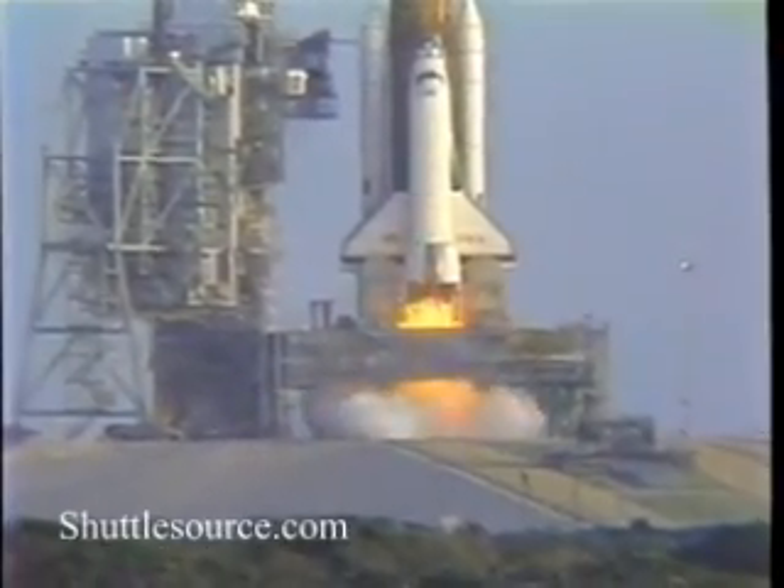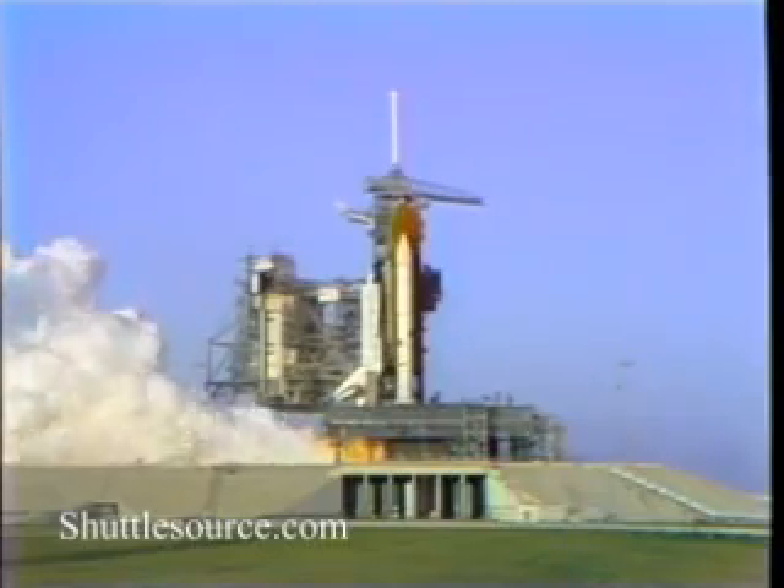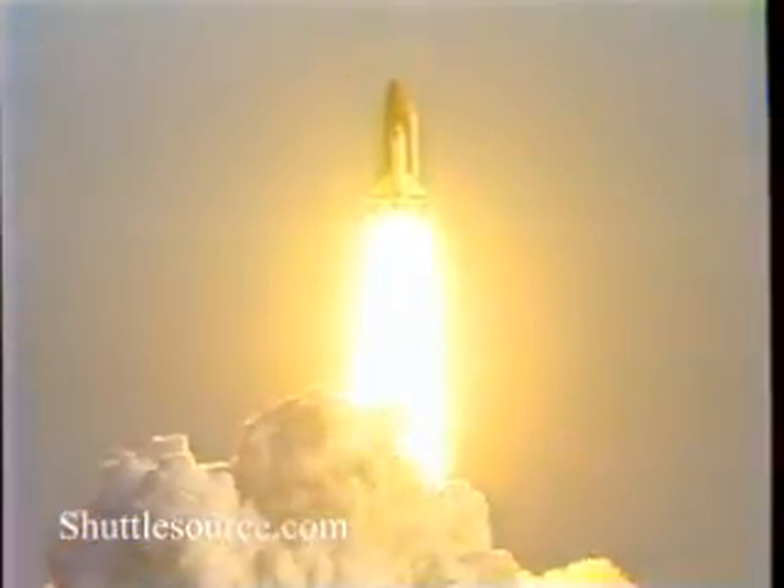We have main engine ignition. 3, 2, 1 and solid motor ignition and liftoff. Liftoff of the first operational space shuttle mission with two satellites on board, and the shuttle has cleared the tower.